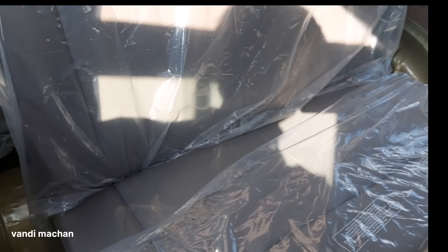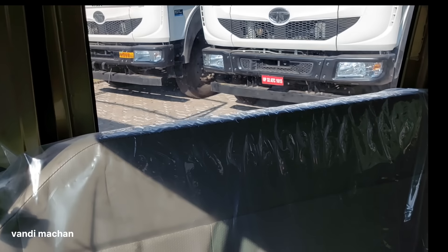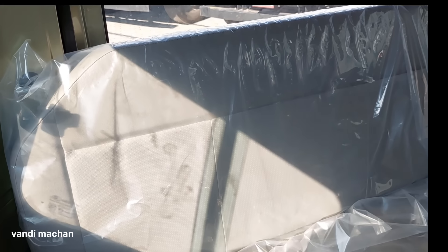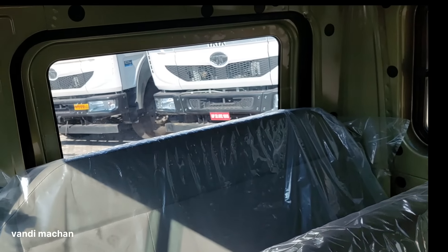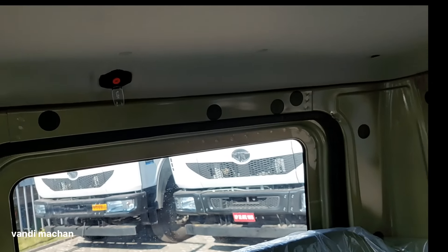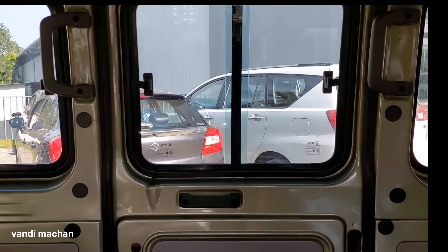We are in the area. We will see the temperature. This is a large amount of temperature. This temperature is a very good temperature. The temperature is still good. We opened the door here.